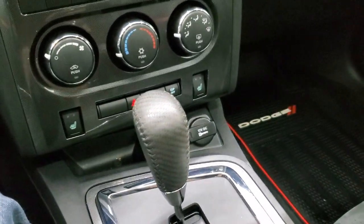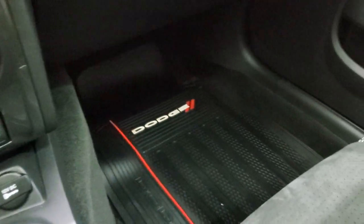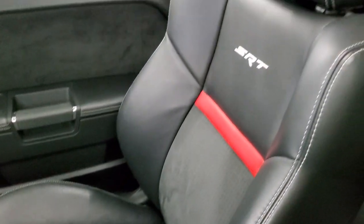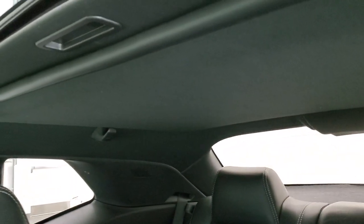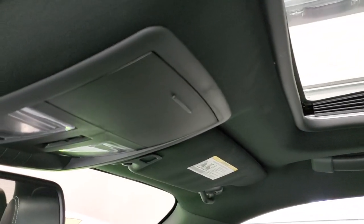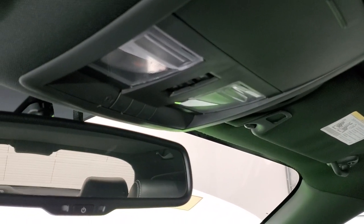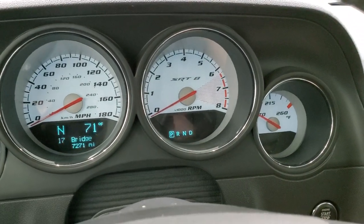Automatic transmission, keyless entry, remote start. The passenger side floor mat and seat are in excellent condition. The headliner is absolutely perfect. And the power sunroof is a nice feature on this car. Up here are your map lights, HomeLink buttons for your garage door, security systems, and lighting systems, as well as an auto dimming mirror.